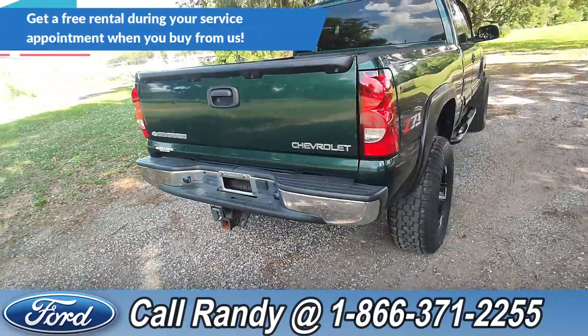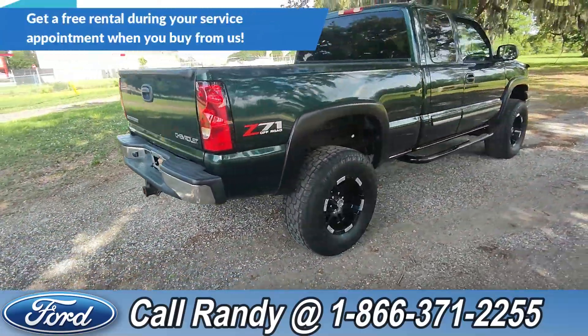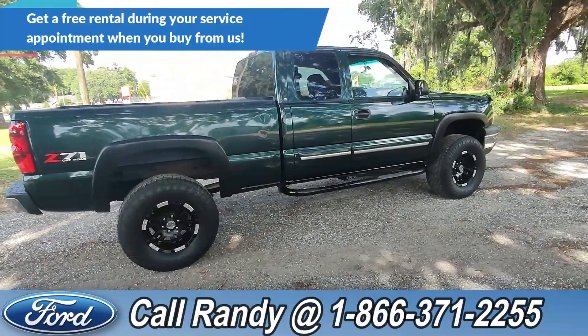If you'd like more information on this truck you can check it out online at SantaFeFord.com or give us a call at the number below. Now we're going to take a quick look inside.